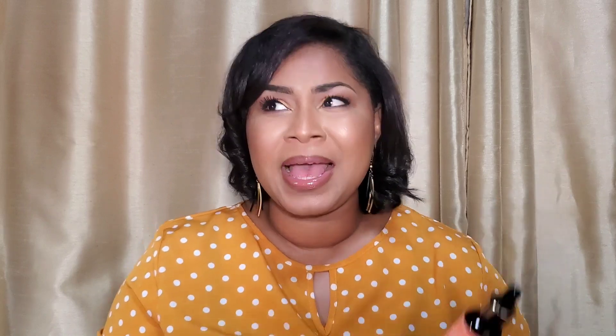The next new product is the Cos de Baja Lactic Acid 12.5% serum — their latest release, which I actually was not expecting. Cos de Baja already has some exfoliating products in the line: they have their Glycolic 10% serum and also a fabulous Glycolic 7% plus 0.5% Salicylic Acid toner, both of which I have already reviewed on this channel. However, they've come up with another exfoliating product — this lactic acid — at a very interesting percentage. For those who don't know, lactic acid falls under the category of alpha hydroxy acids, or AHAs — chemical exfoliation, something I actually encourage people to get into.